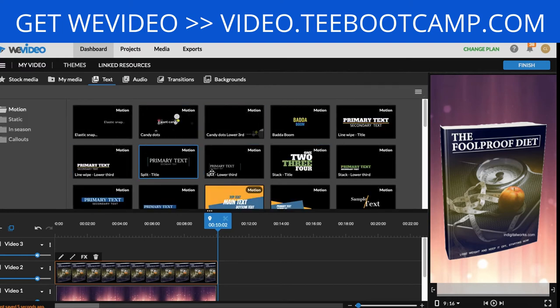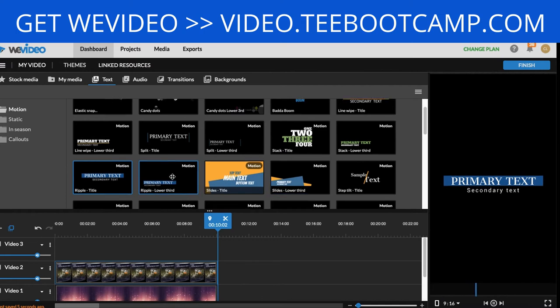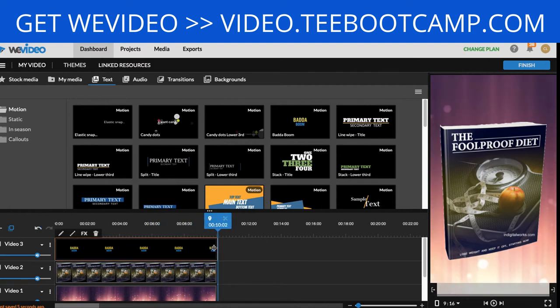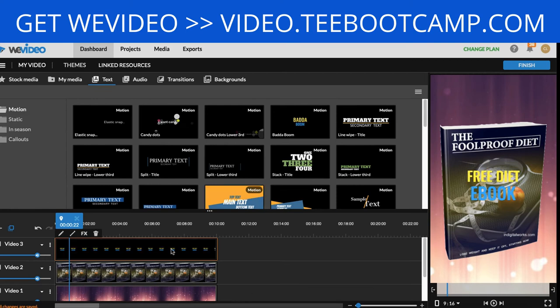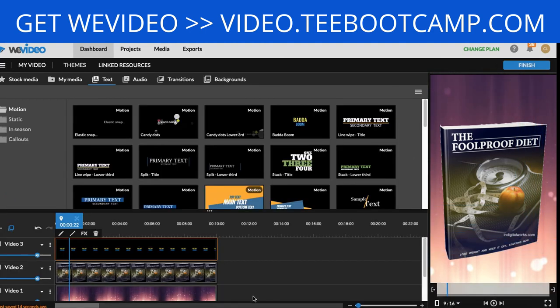Pick a text style, drag it onto the timeline, and align it with the other layers. Double-click to edit the text — I'm typing in 'Free Diet Ebook.' After clicking Save Changes, you can position the text wherever you want on screen — I'm placing it at the top and making it a little bigger.